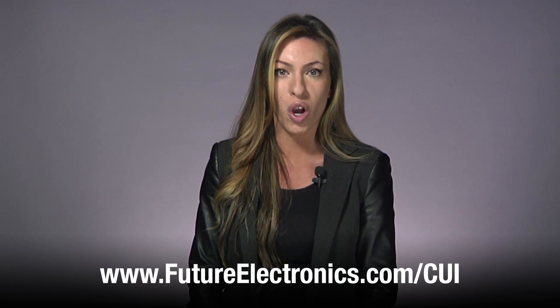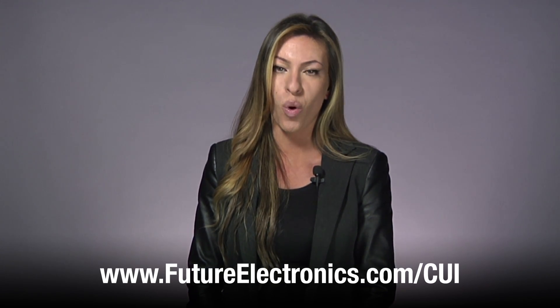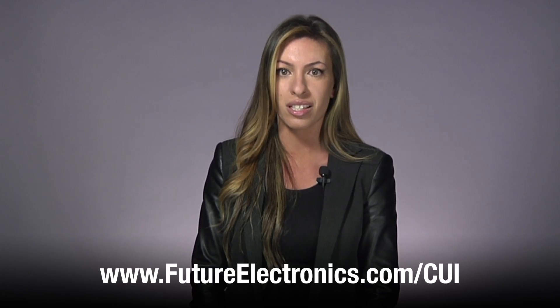As the world connects, engineers will look to drive inefficiency out of every point along the power chain all the way down to the point of load. CUI's series of advanced intermediate bus converters are designed to optimize efficiency across a broader range of loading conditions. We invite you to visit Future Electronics' website at futureelectronics.com for more information on the product and how to purchase CUI Novum Intermediate Bus DC-DC converters.